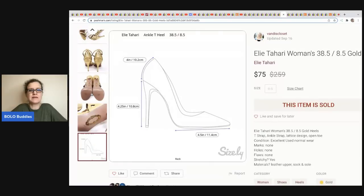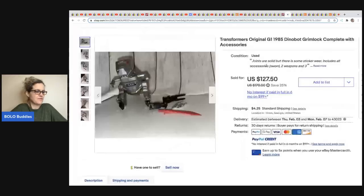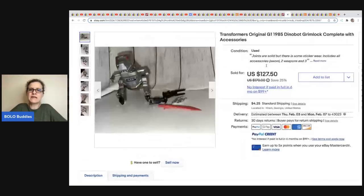The next item comes from Jack's Treasures — a Transformers original G1 1985 Dinobot Grimlock, complete with accessories. They got this out of a storage unit, had pennies in it, and it sold for $127.50 plus shipping.